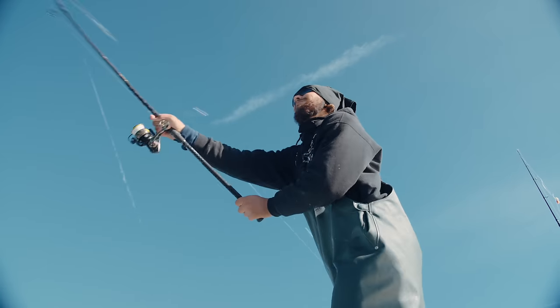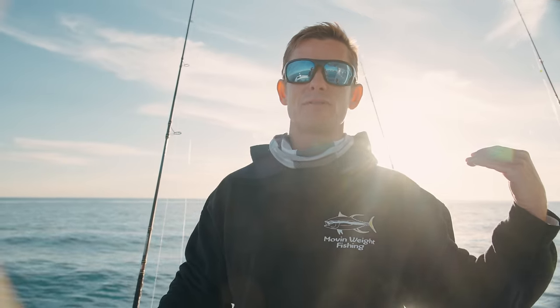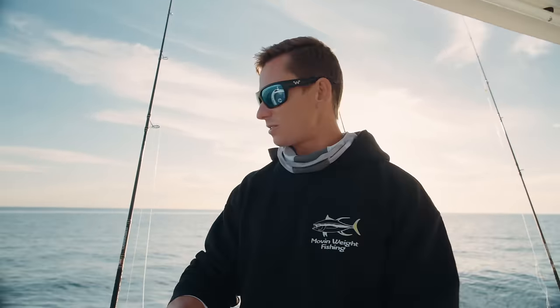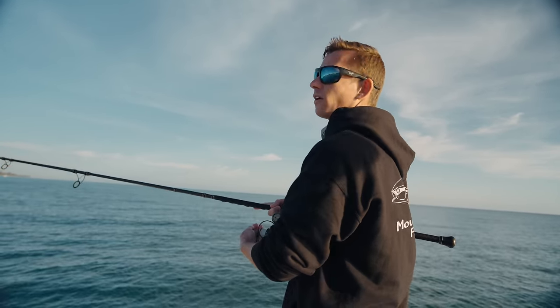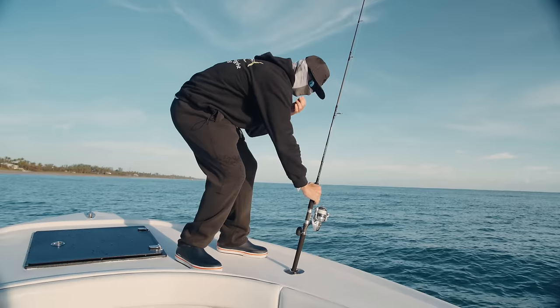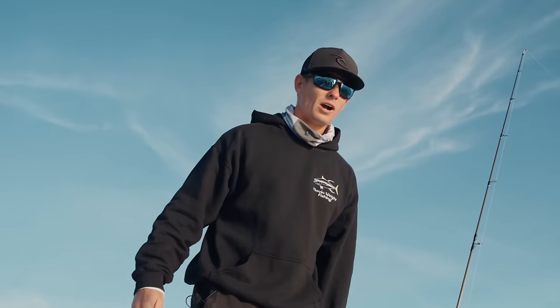If we don't get any bite in 15 minutes, we'll move a quarter mile down. Adam's got buddies on the phone we can talk to, and we'll go to where we think the pompano might be. Adam actually likes to cast them pretty close to the beach — we're casting towards the beach. We've got five or six rods out, and we've got a ton of rods rigged because Adam says the sharks have been really bad.